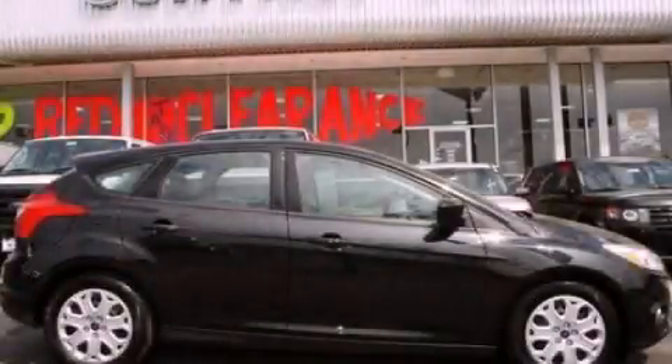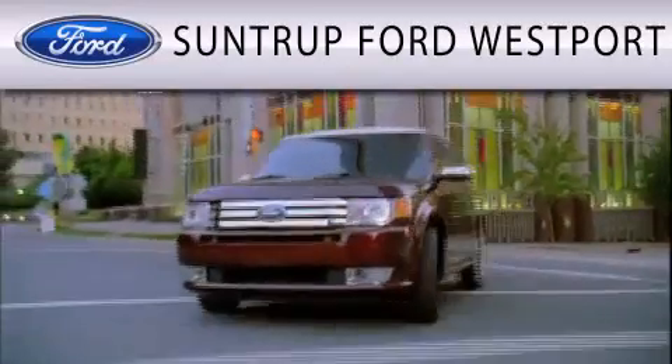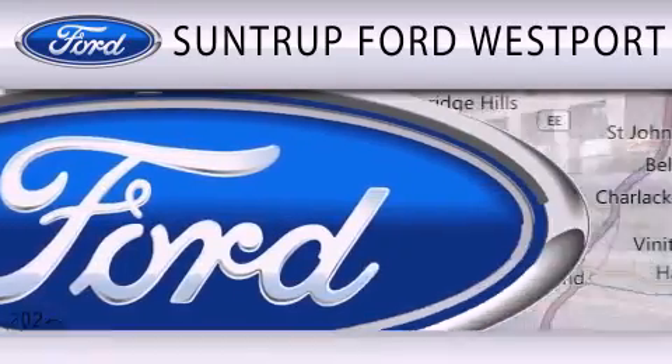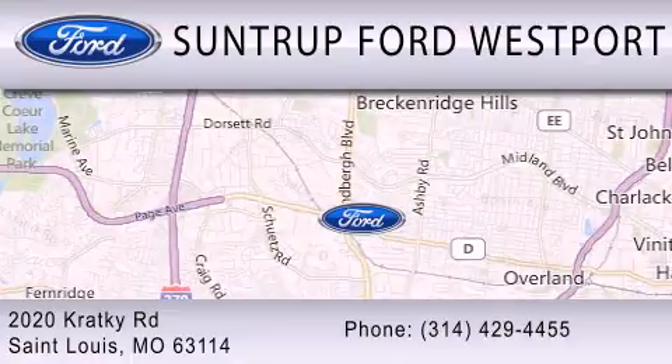We invite you to contact us today to learn more about this vehicle. SunTruck Ford Westport is dedicated to doing everything possible to ensure that the experience you have selecting your next vehicle is as pleasant as possible. We're located at 2020 Cracky Road in St. Louis.